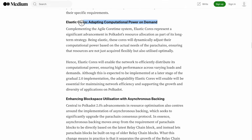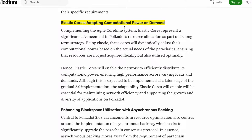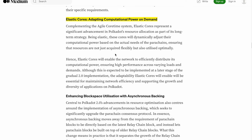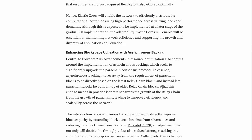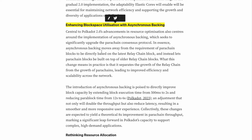Another key update is Elastic Cores: adapting computational power on demand. Being elastic, these cores will dynamically adjust their computational power based on the actual needs of the parachains, ensuring that resources are not just acquired flexibly but also utilized optimally.